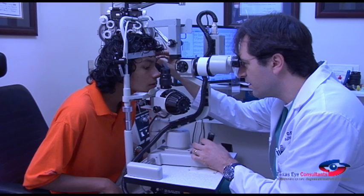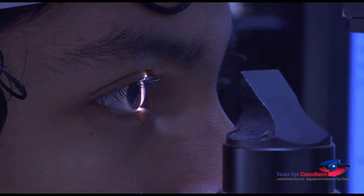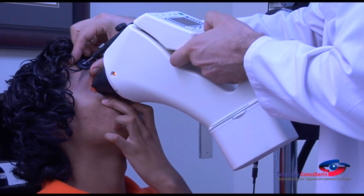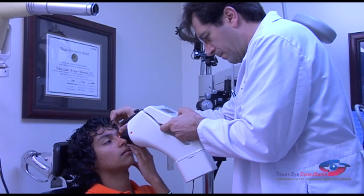Ortho-K, also known as corneal molding, is a revolutionary technique that started in the 1970s. Technological advancement has enabled the perfection of this treatment, which is now safe, fast, and predictable.